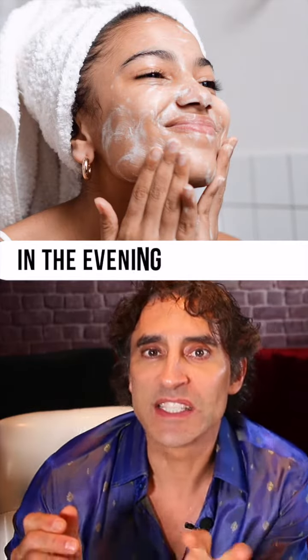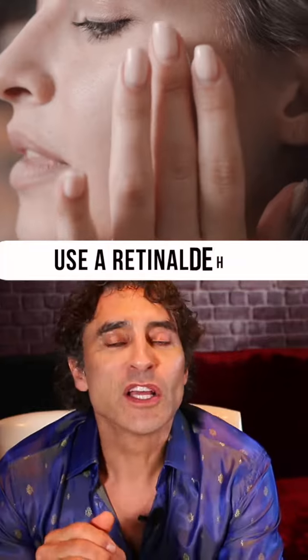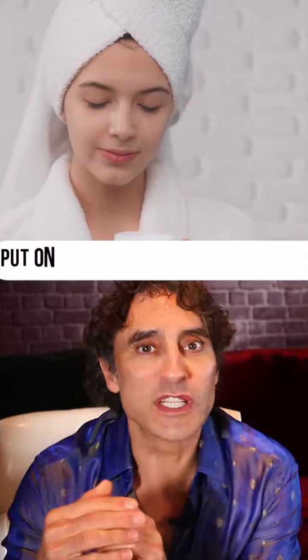In the evening for the routine, once again cleanse, and use something like retinaldehyde. Retinaldehyde converts to retinoic acid in just one step, whereas a retinol takes two steps.